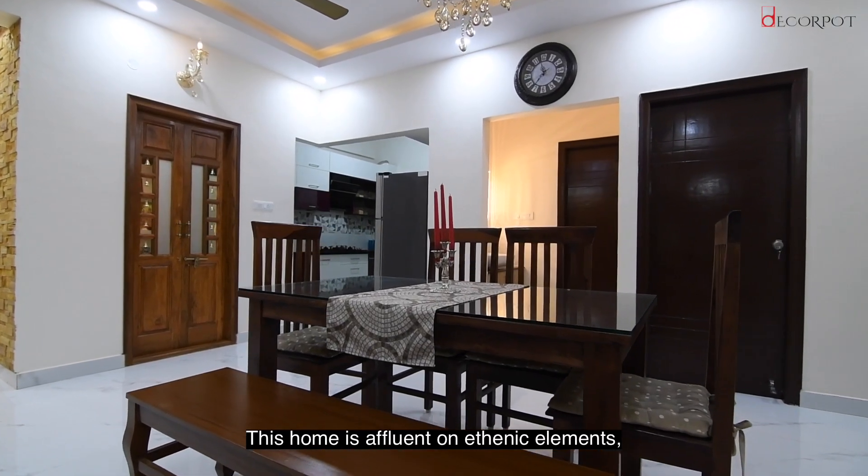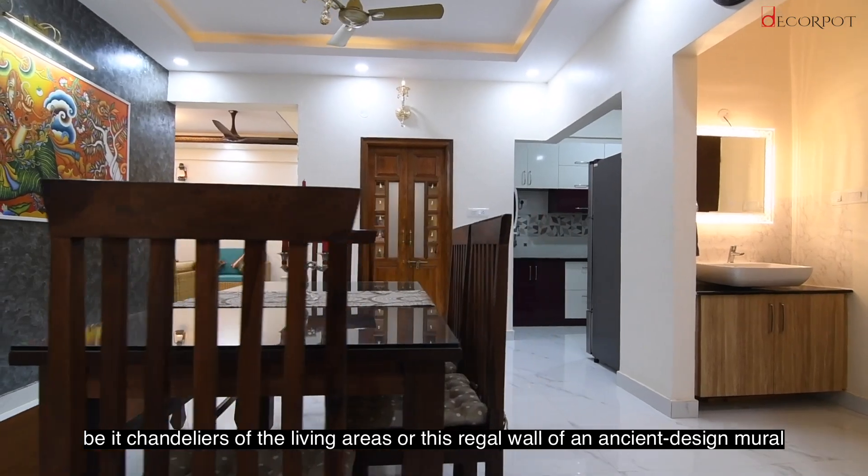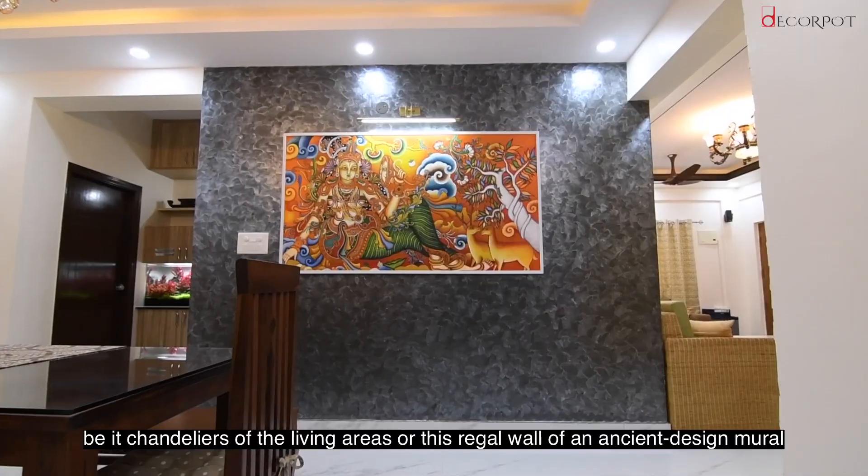This home is affluent on ethnic elements, be it chandeliers of the living areas or this regal wall of an ancient design mural.